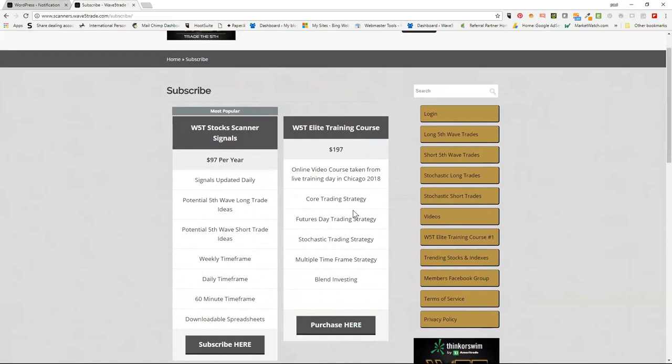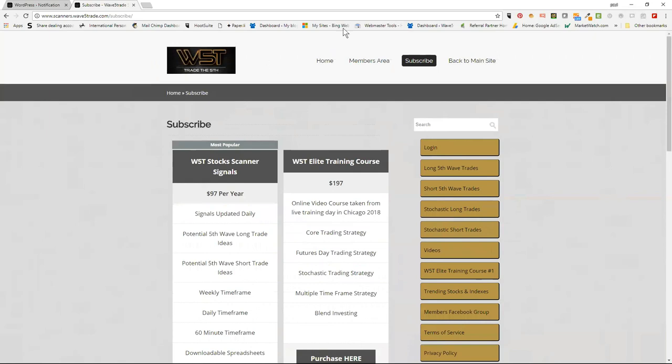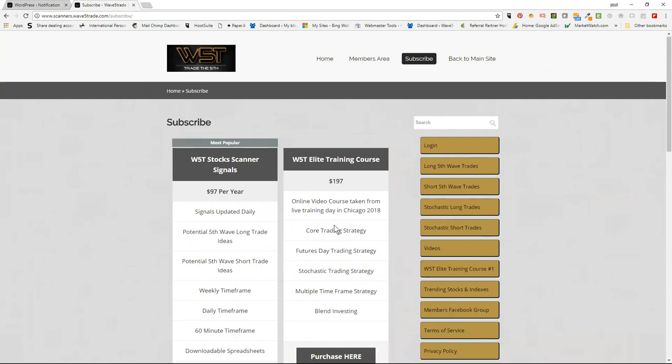It's going to be an evolving course. We've got the core modules and we're going to add extra evidence and examples throughout Wave 5 Trade history as we go forward. When we trade particular strategies we'll be putting more evidence and examples in there.